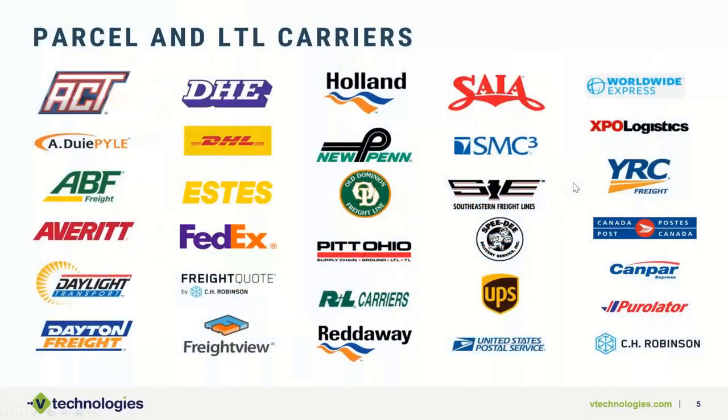Just a quick slide to represent the various LTL and parcel carriers we support — about 25 carriers in total. Some of them are 3PLs: Worldwide Express, Freight View, and Freight Quote are listed here. If you're using any of these carrier options, we have an API with these carriers and can provide you those rates inside of Starship based on your contracted accounts.